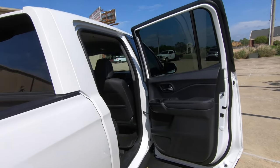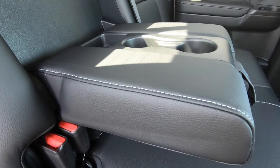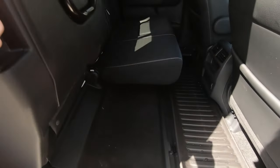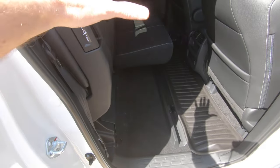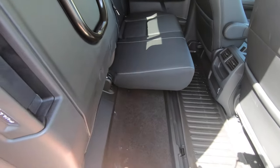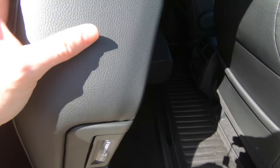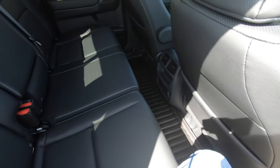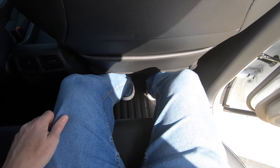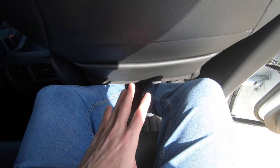A quick look into the back seat — obviously we have black interior here, along with floor mats. The fold-out armrest with cup holders built in. You can fold both sides of the 60-40 split rear seats up and increase your cargo space if you have something you didn't want in the bed — keep it inside, keep it dry if it's raining. And these seats are pretty far back; it looks like I don't have a lot of leg room, but I still have a little bit. I'm not cramped up.